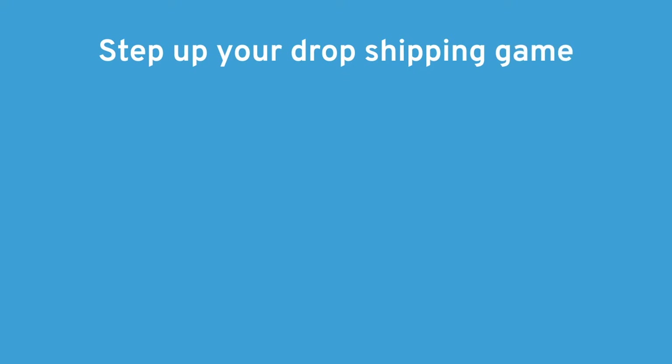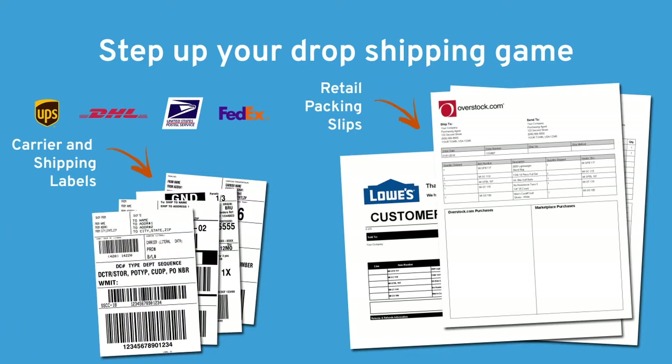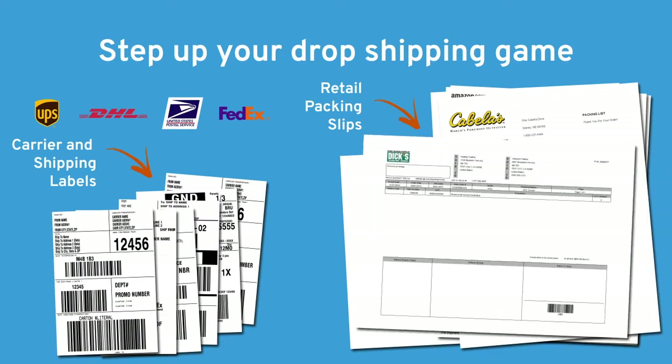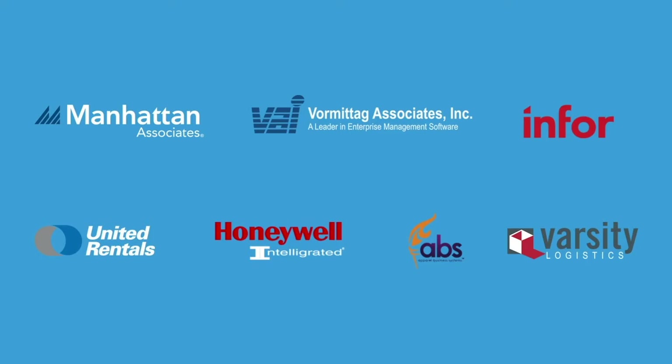Step up your dropshipping game by using the compliance format library that comes free with every MarkMagic license. The library includes templates for packing slips and compliance labels for dozens of retailers, e-commerce websites, and carriers.